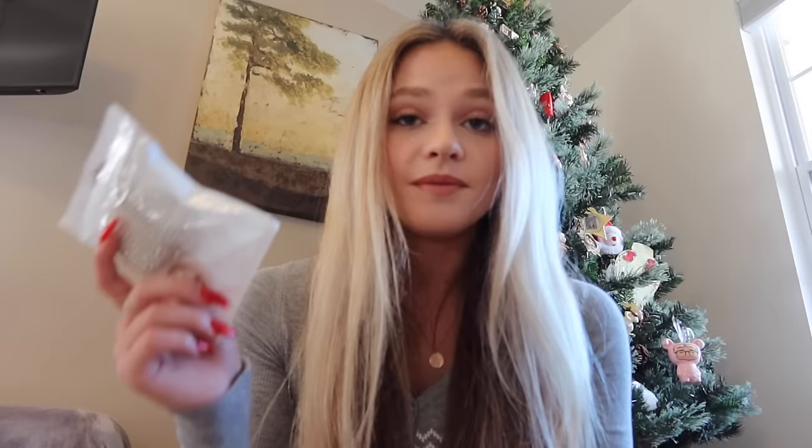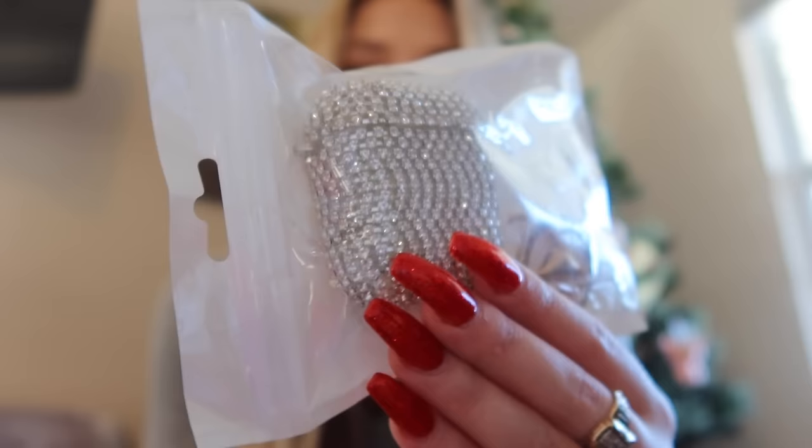Last but not least for electronics, I got this AirPods case — it's just a bunch of rhinestones and I thought it was really cute and girly, so of course I asked for it. My camera is having a hard time focusing today, so I'm sorry about that.